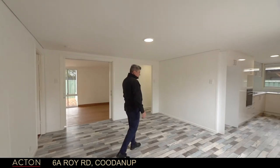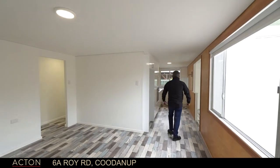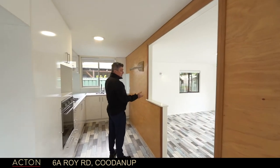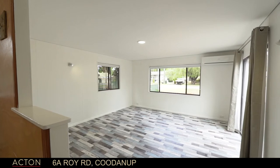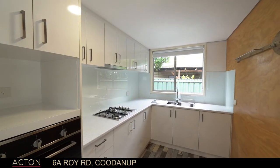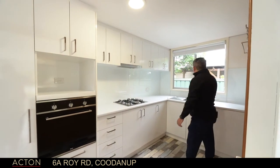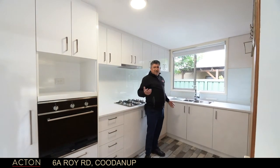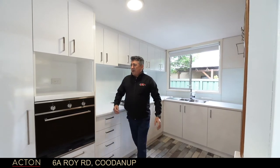Absolutely pretty as a picture. Through into the two rooms up here — you've got the kitchen and the front family room, lounge, or games room, whatever you want to call it. And this kitchen is brand new, set up absolutely immaculately: overhead cupboards, beautiful oven, new stove top, twin sink. Everywhere you look through the windows here, it feels like country — there's timber, tin, leaves, and kookaburras.